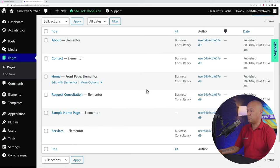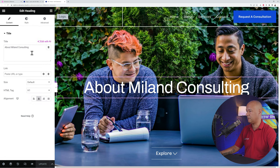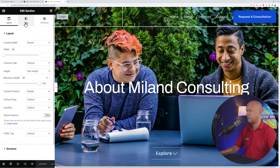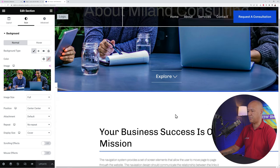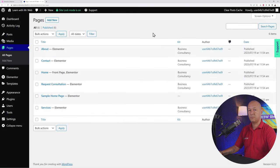You can create as many pages as you want, keep some, delete some, or customize them freely. To edit the About Us page with Elementor, right-click and open in a new tab. The same principle applies: all your widgets are available on the left, you can click any element to customize text and styling, right-click to edit the hero section, change the background image, and click Update when done.